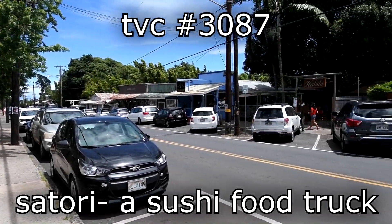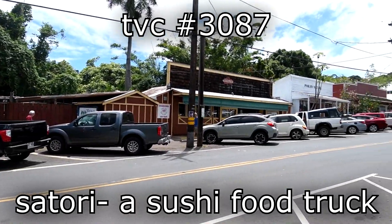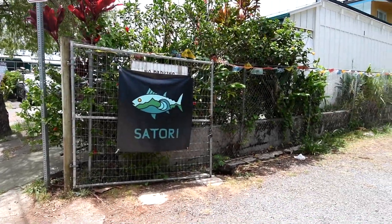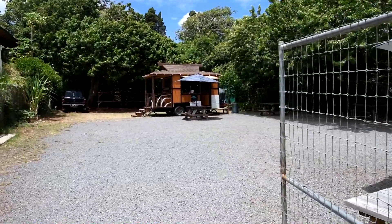We are sitting down here at the newest food truck in the town of Makawao, here on Maui. An ex-coworker buddy of mine, Morgan, opened up this food truck and it's in process right now, doing its thing. How you doing today, Morgan? Hey buddy, how are you? I'm doing well.